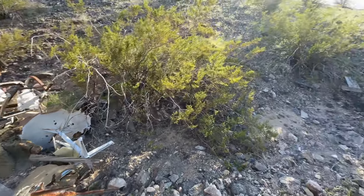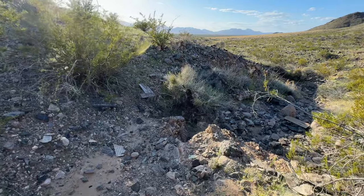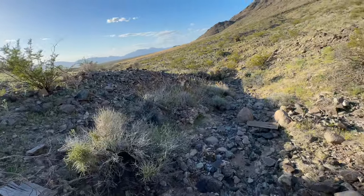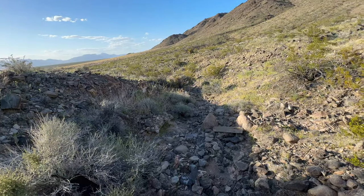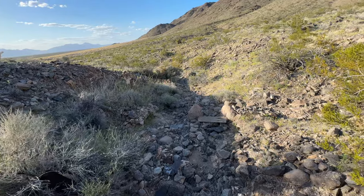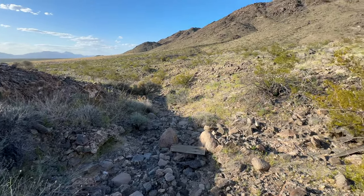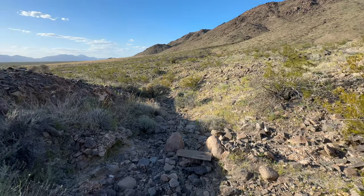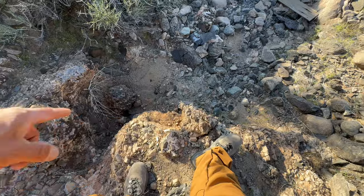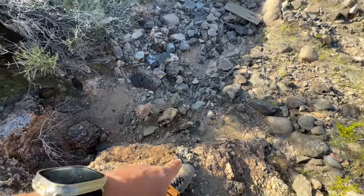It's about 87 degrees today, so gotta be careful. These rattlesnakes will be coming out, so hopefully we'll see one — I'll keep my eyes out. Now the temperature's starting to rise. I just stepped on that rock right there and the thing literally crumbled. This is where you wish you had a metal detector.